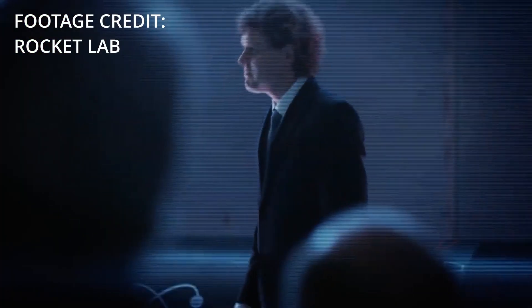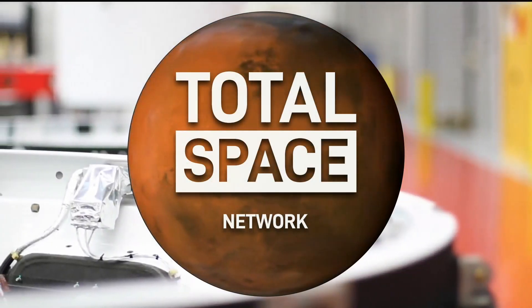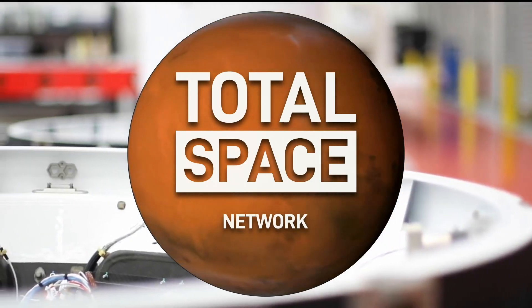Meet Electron — Rocket Lab's state-of-the-art, all-carbon-composite launch vehicle. This is a totally different way to build a rocket. Space is now open for business.